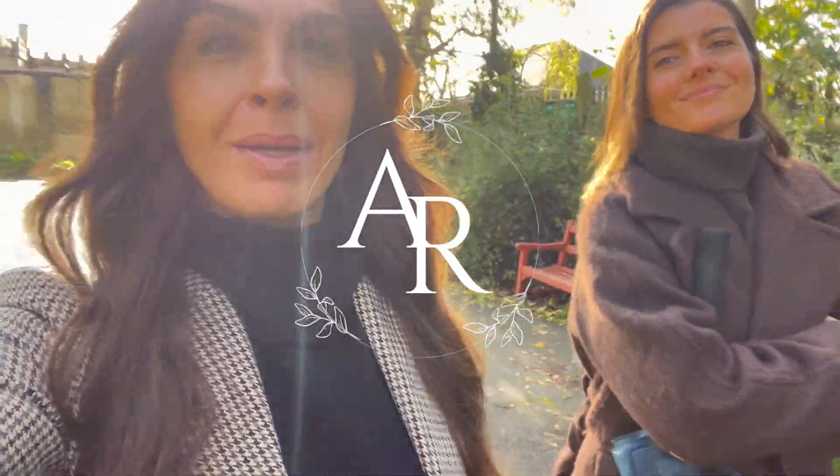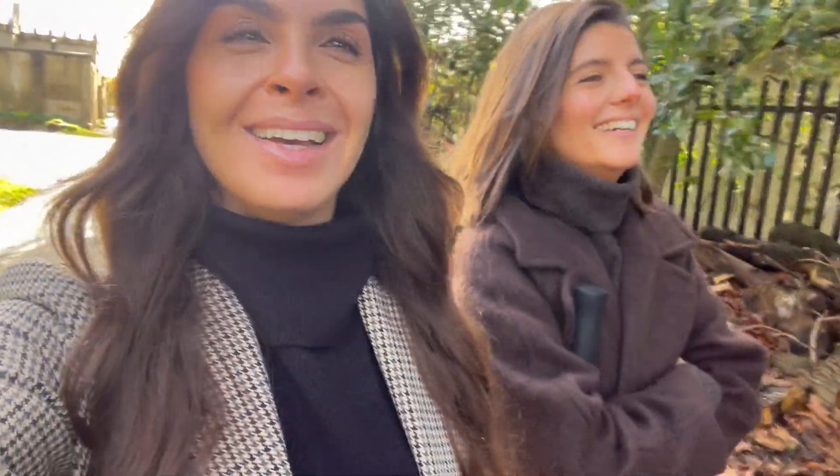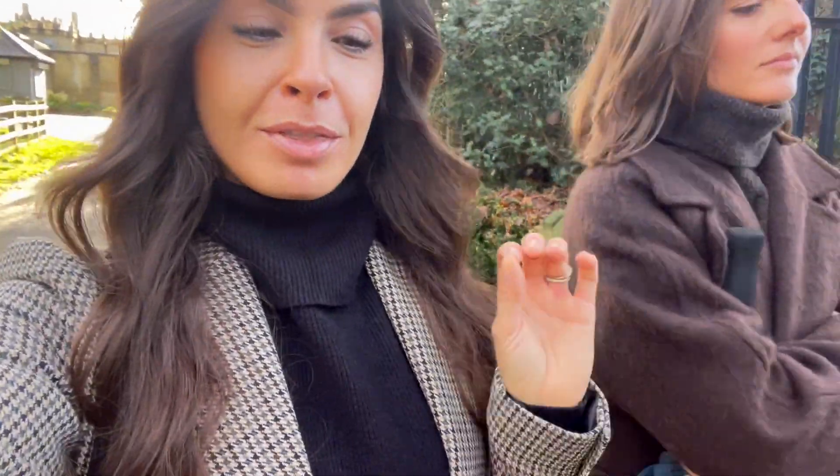Good morning everybody. We are up early and out. I'm still half asleep but we have an extremely busy day ahead. The most important thing for you guys is that we are going to check out the new Reformation store that's opened up in Covent Garden. We're going to go see what they've got, check out the store, do a little try-on and see what's new in. I know you guys love the Reformation try-ons.